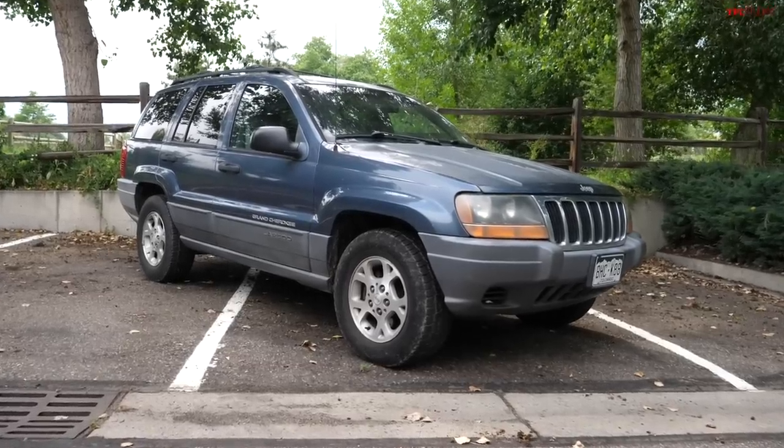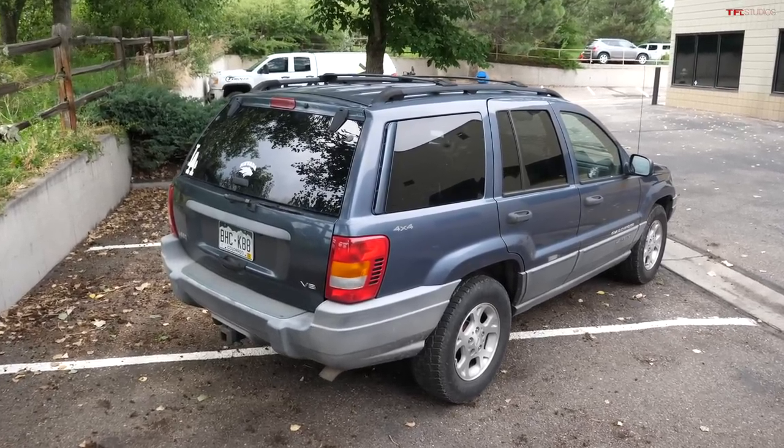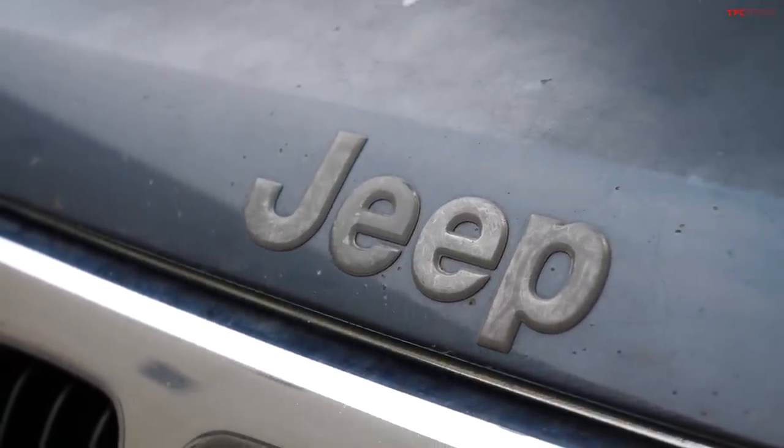Let's start out with the basics. They built these from model years 1999 through 2004, and they built over 1.4 million of these vehicles. It was a very important vehicle for Jeep, and it was hugely popular.